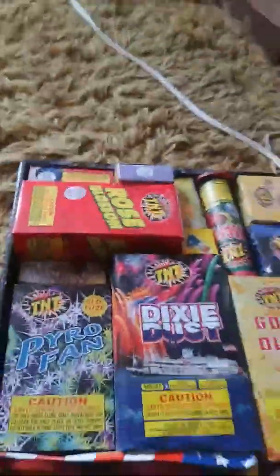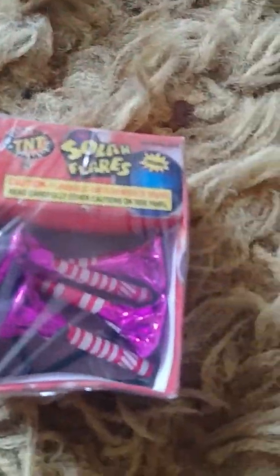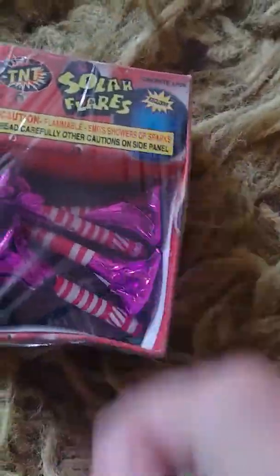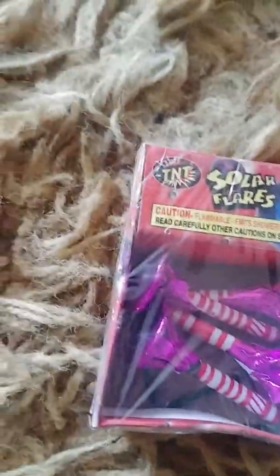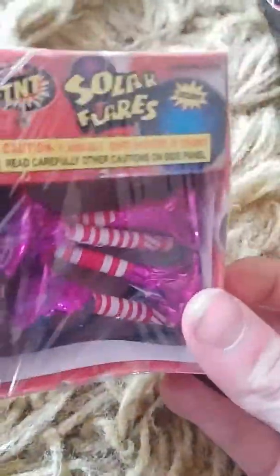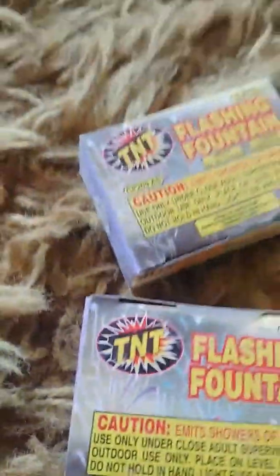So we're going to start with the ones here and work our way down to the ones I think are the weirdest. This one over here — we have some Solar Flares. It says 'exclusive,' which I guess just means it's exclusive to this box, so you can't get Solar Flares in any other box. Next up we have a Flashing Fountain — we actually have two of those.